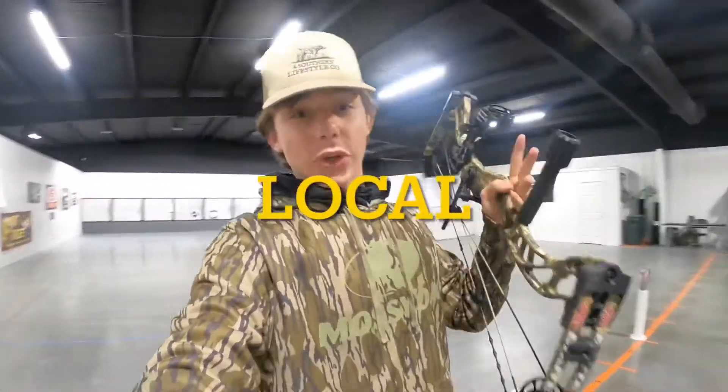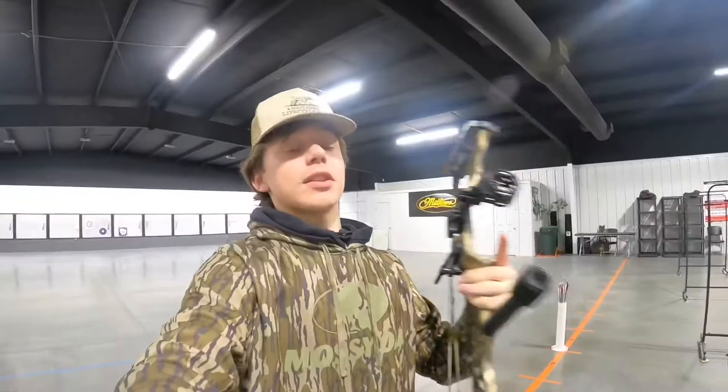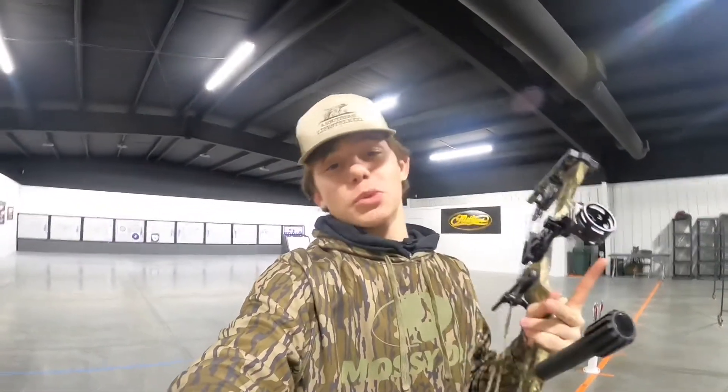Alrighty folks, I'm at my indoor shooting range with my new PSE Brute NXT that I did get for Christmas. Thank you Uncle Billy. Let's see what all happens, so just stay tuned and I'll see you guys when I'm shooting this thing.